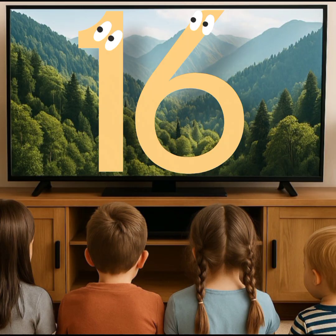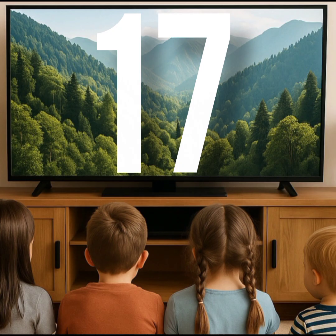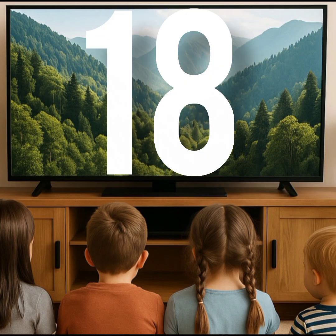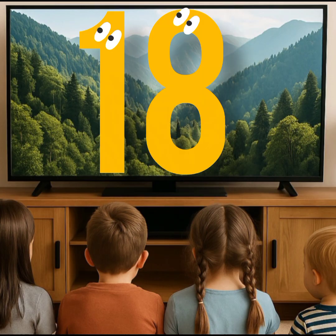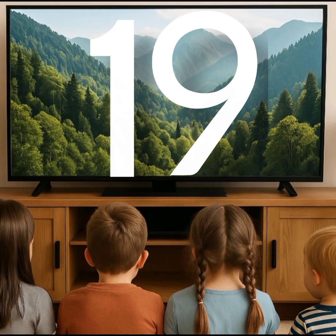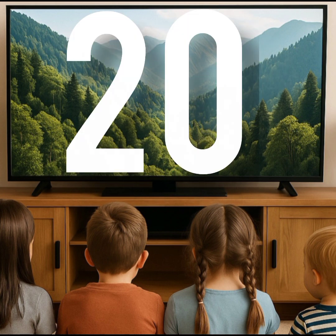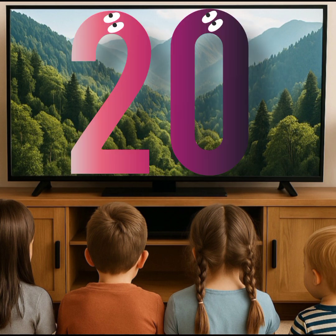This is number 16. This is number 17. This is number 18. This is number 19. This is number 20.